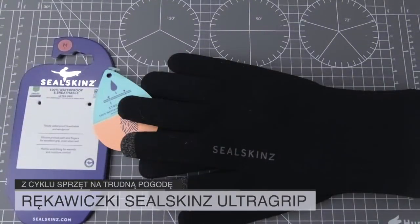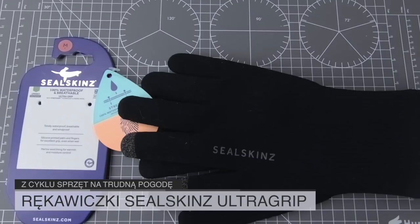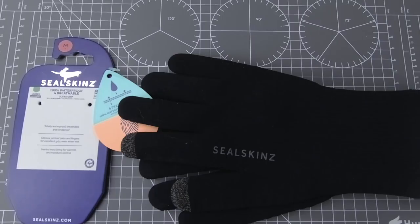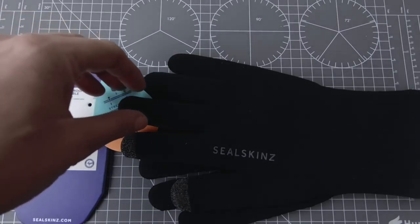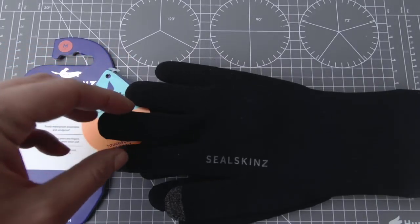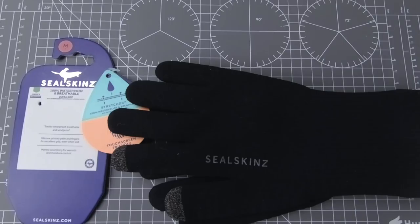W dzisiejszym odcinku rękawiczki Searskins, renomowanej i znanej firmy na rynku. Jest to produkt ciekawy, nie tylko jeśli chodzi o poszukiwaczy, a mianowicie o wszystkich, którzy są aktywni w zimie. Dlaczego? Dlatego, że jest to produkt o tyle ciekawie wykonany, że posiada membranę. Co oznacza to w przypadku tych rękawiczek?